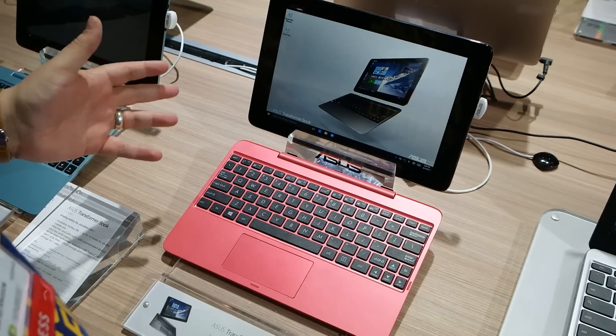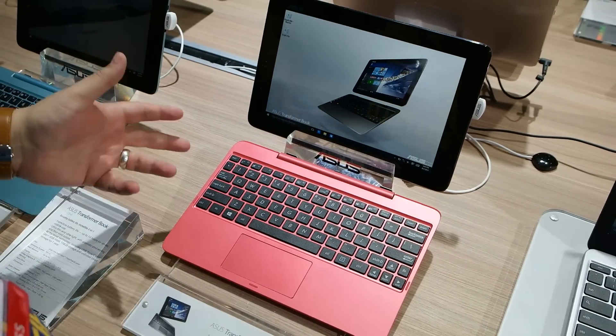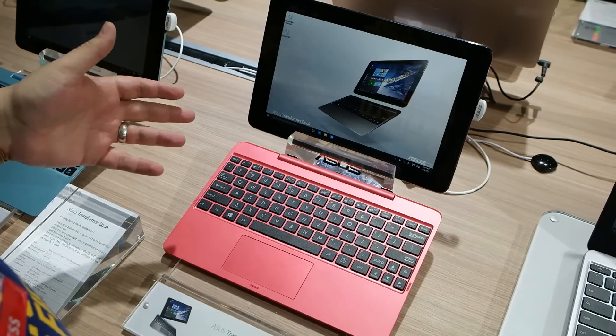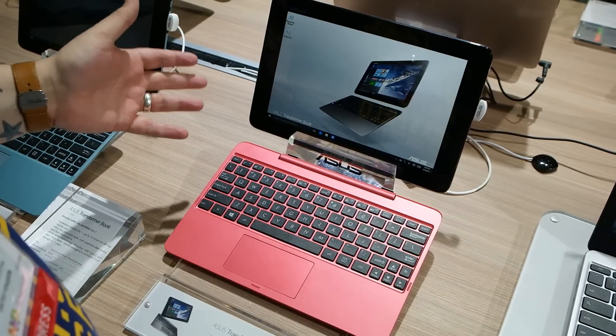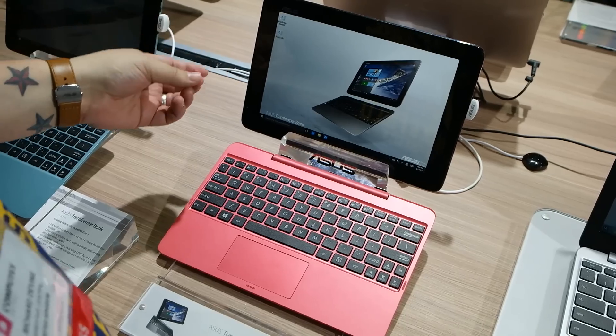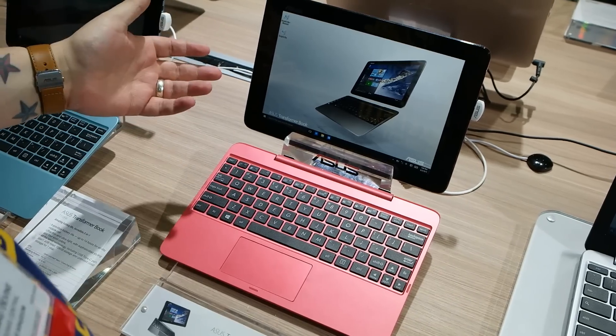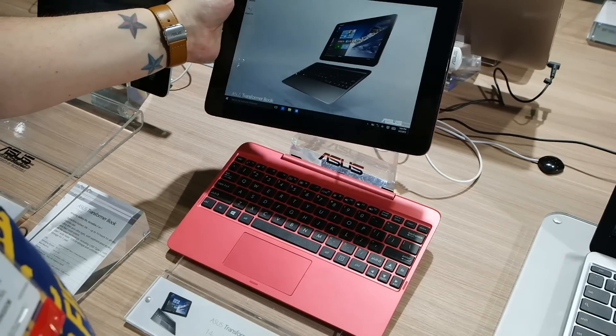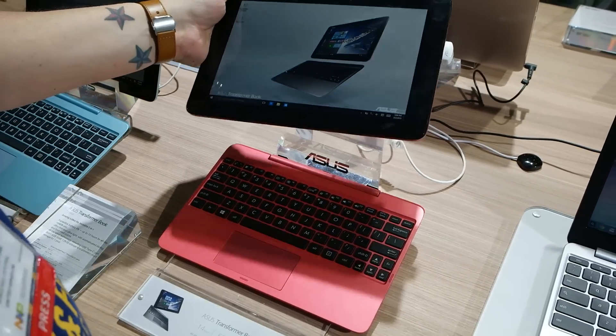Hey guys, Richard here from Windows Central. We're in Taipei at Computex with ASUS and this is their new Transformer. It's one of their first products announced that's actually going to launch with Windows 10 pre-installed. We know Windows 10 is now going to launch on July 29th, and it's a traditional design to anybody who's ever seen an ASUS Transformer Book before.